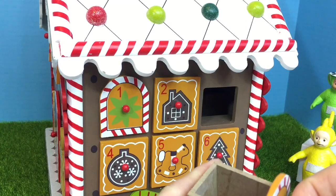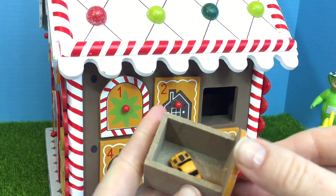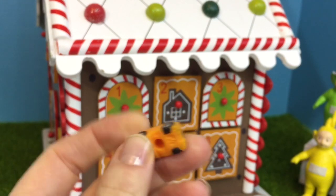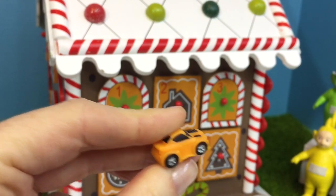Number 3. It's a little toy — an orange car. It's soft and squishy.